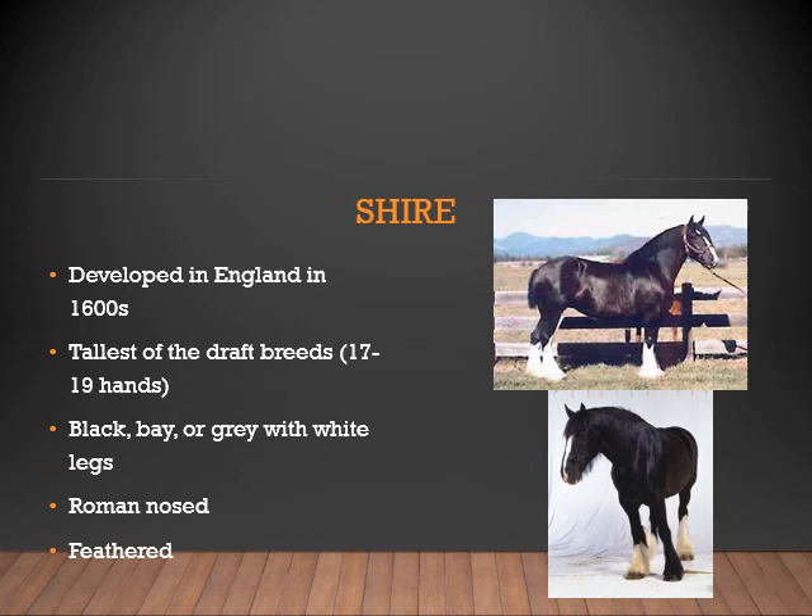Now we'll look at the Shire. This breed was developed in England in the 1600s. It is the tallest of the draft breeds, being anywhere from 17 to 19 hands tall. They can range in color from black, bay, or gray with white legs. They generally have a Roman nose and will also have long hair on the lower parts of their legs, known as feathers.